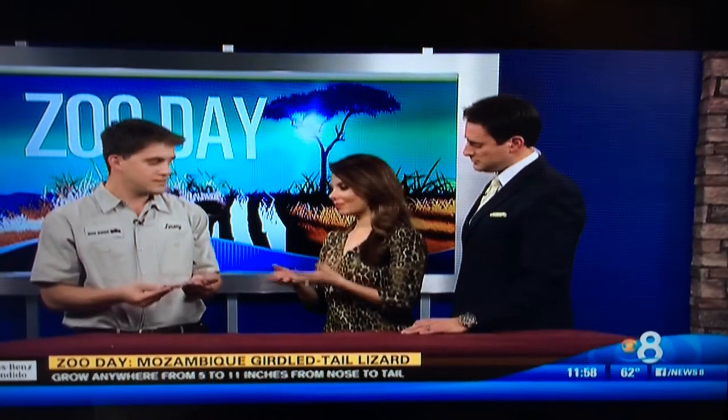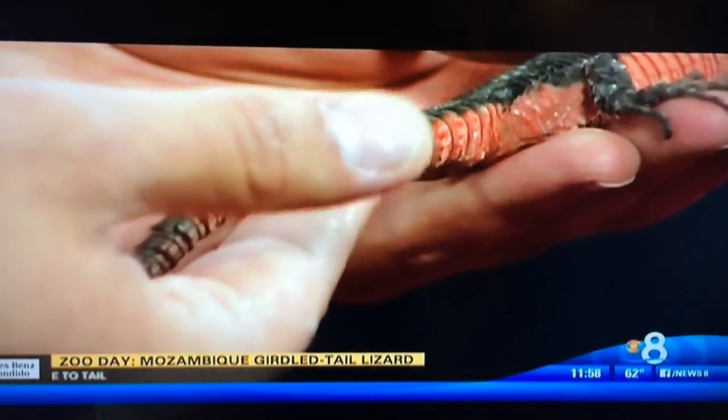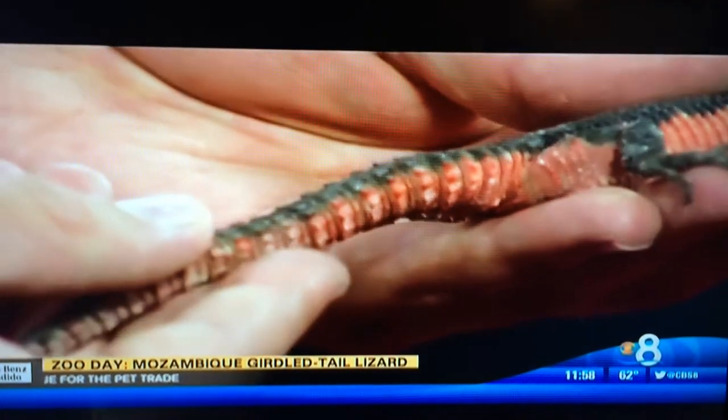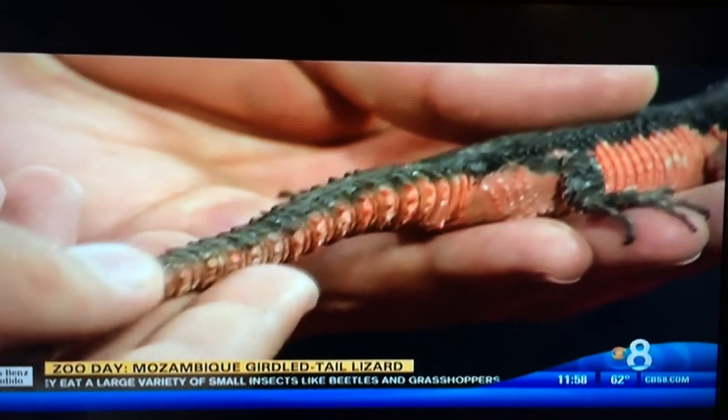One thing we were talking about is the tail — sometimes the tail might come off. Does it have a tendency to regenerate? Yes, it does, but it doesn't come back as pretty as it is right now. You can see these spikes on the tail — those are osteoderms, which are bony deposits. The skin grows over and forms that spiky look.